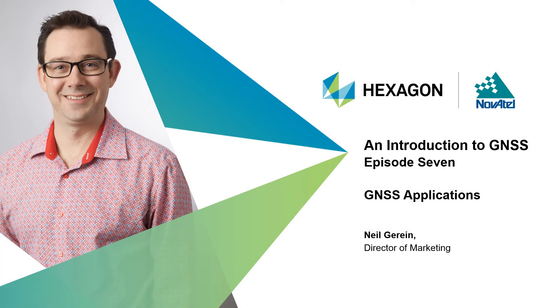Hello and welcome to Episode 7 of Novotel's On-Demand Webinar Series on an Introduction to GNSS. My name is Neil Garine. I'm the Director of Marketing at Novotel, part of Hexagon. Thanks for joining me.